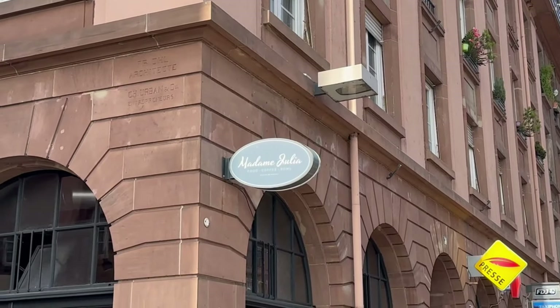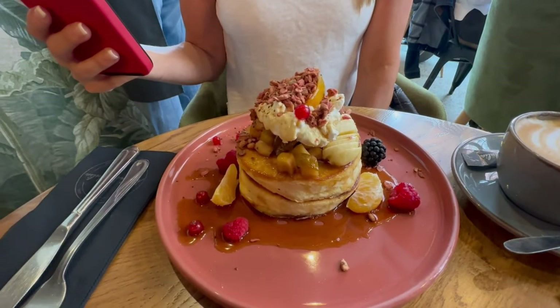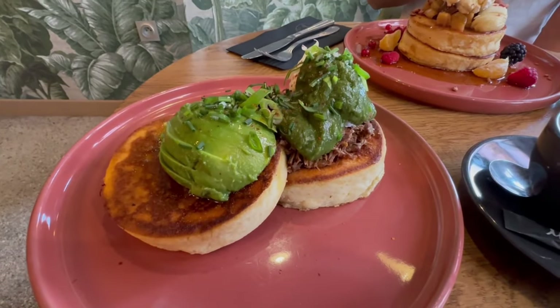Alright, here we are in our French café experience — Madame Julia. These are pancakes, and these are pancakes with beef tartare. Bon appétit.